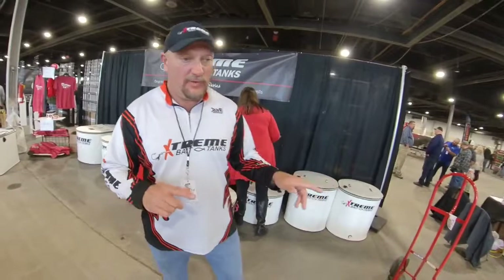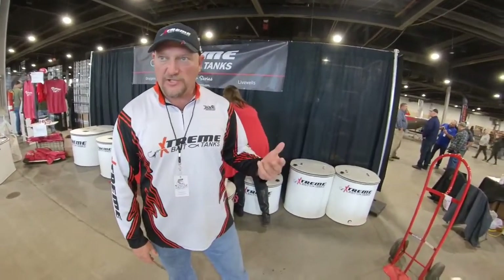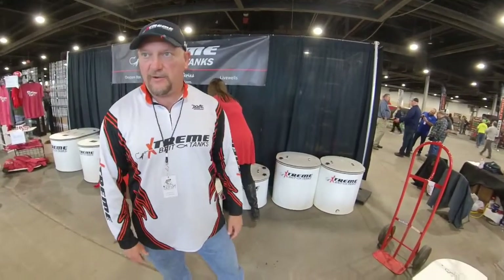We cut all raw materials - these are all handmade by us, by welders who have been certified to weld plastic. So they will circulate, oxygenate, and filter your water as good as anything that's ever been created.